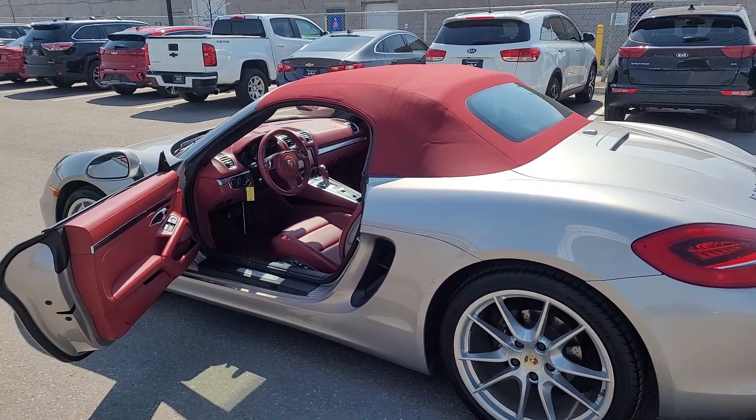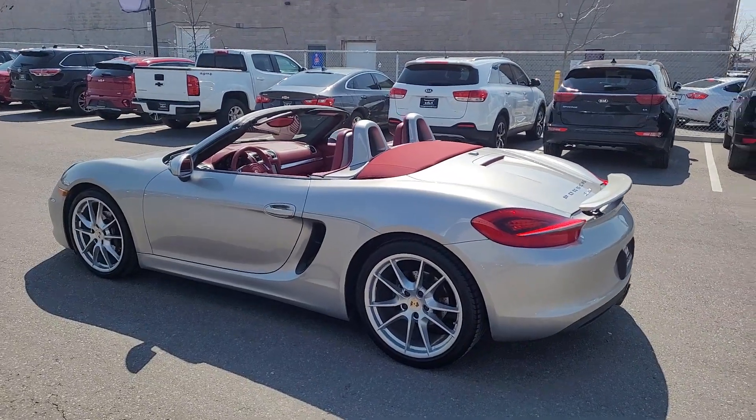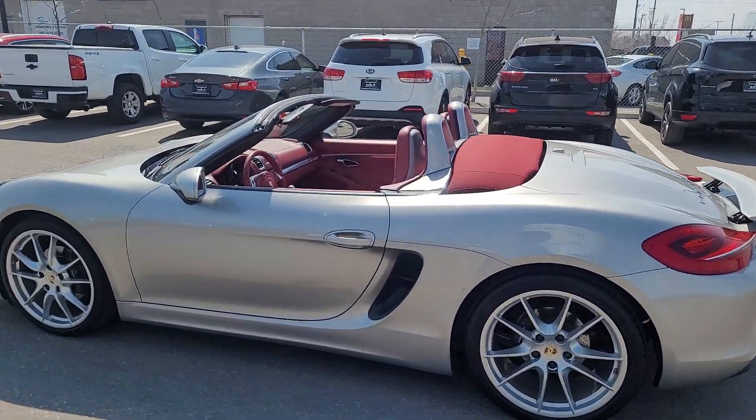And let's see what it looks like with the top down. Wow, very nice.